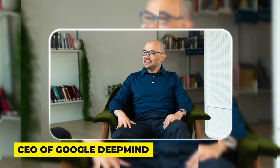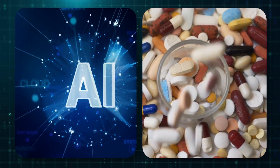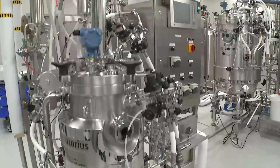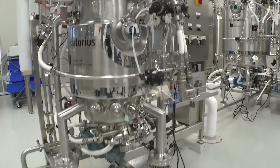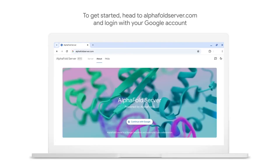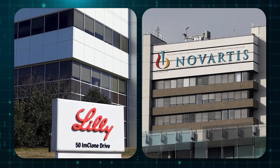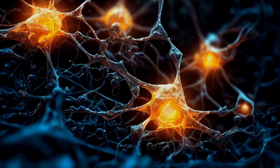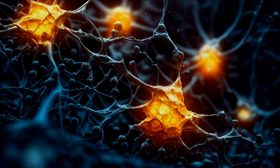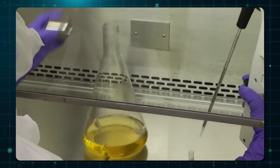Now shifting from robotics to biotechnology — there are some massive claims coming from Demis Hassabis, the CEO of Google DeepMind. He recently stated that AI is going to radically compress the timeline for discovering new drugs, from something that usually takes many years down to just months or maybe even less. His company Isomorphic Labs, which was spun out to commercialize DeepMind's AlphaFold technology, has already signed major deals with pharmaceutical giants Eli Lilly and Novartis, focusing on tough targets like cancer and immune disorders.